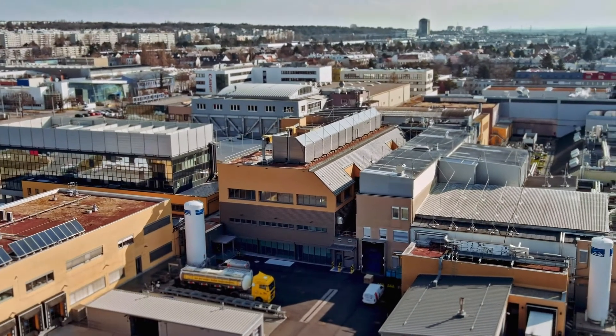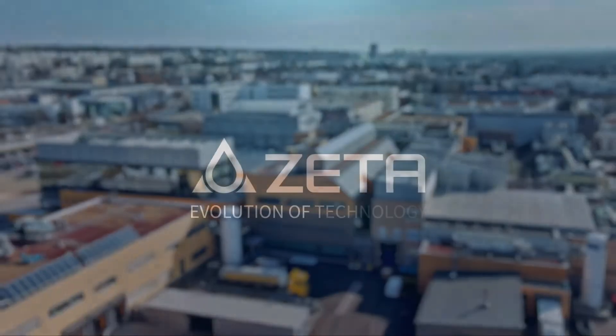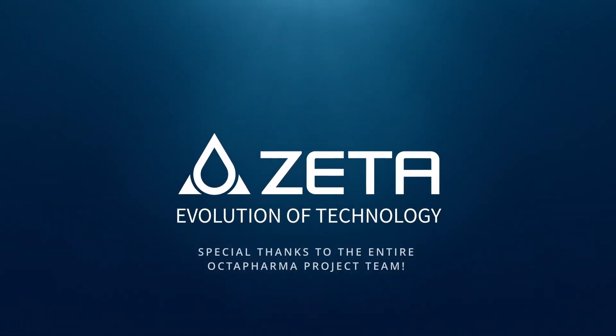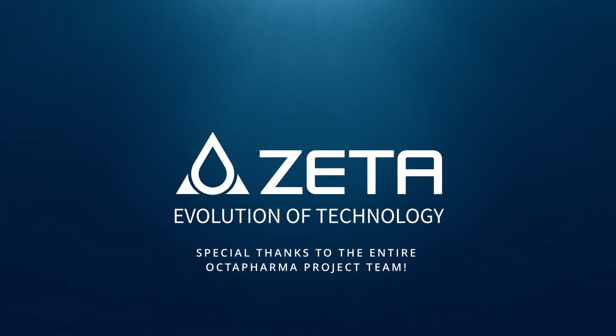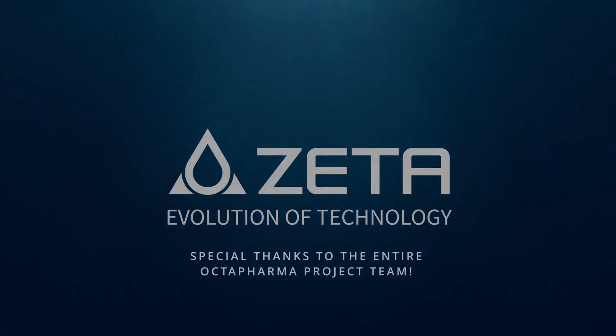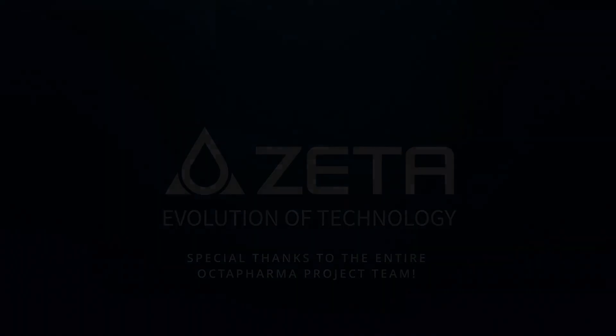The success of this project is a great job. Thank you.